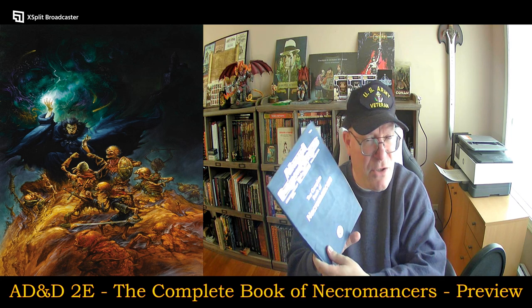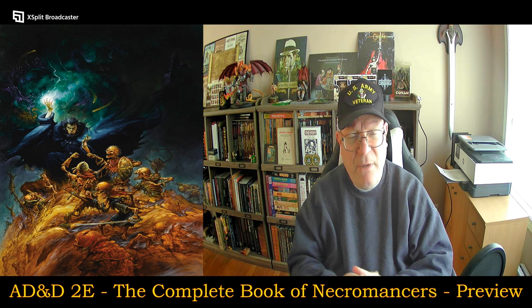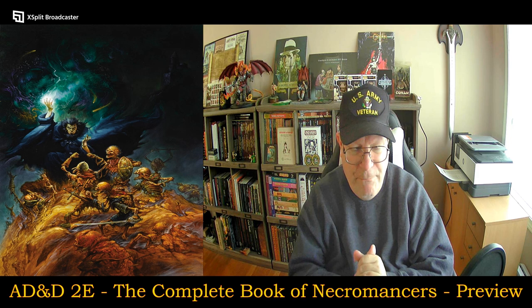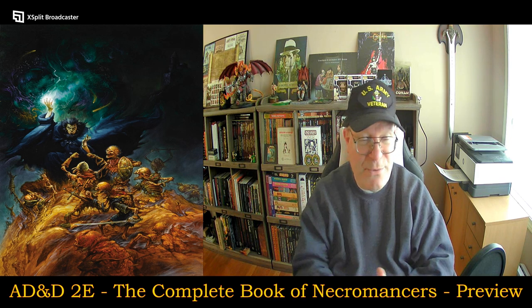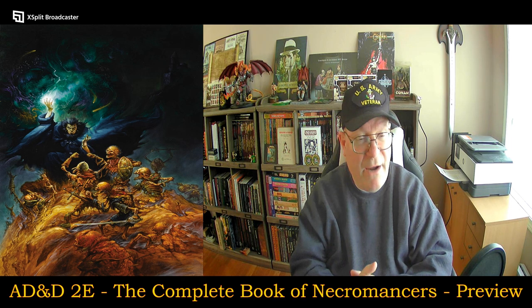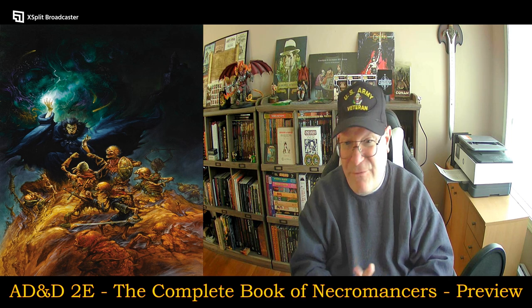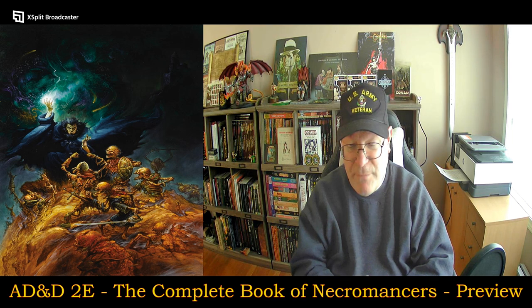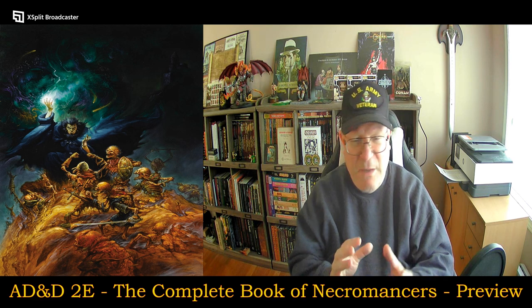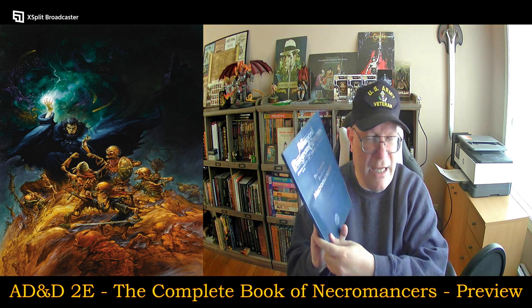I'm going to start going through this a little bit, and I will from time to time make revisits to some of these books where I'm just doing a preview of them. It just so happens that in my Castles and Crusades campaign, the player characters in the group came across an artifact, which was a tome of necromancy. I was only fleshing it out with what spells I felt could fit in there, but that was before looking at this.